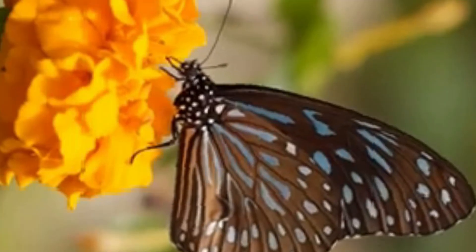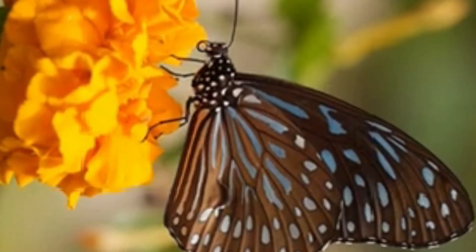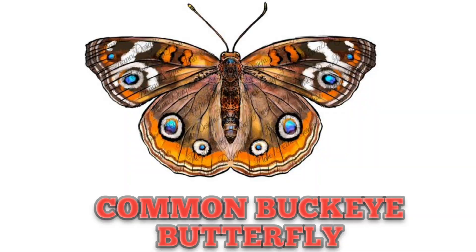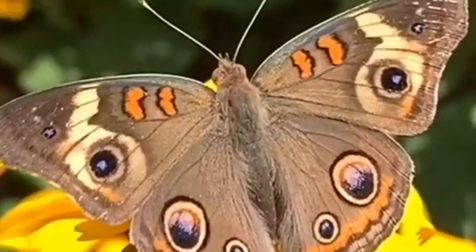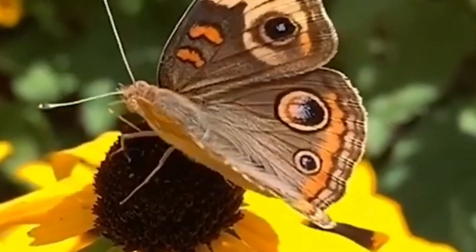Hey kids, time to know another fact about butterflies — they taste with their feet! This is Common Buckeye Butterfly. It has large brown wings with large colorful eye spots.